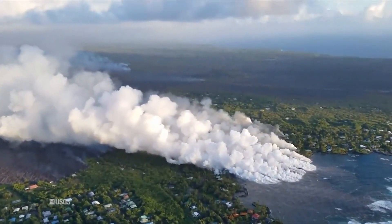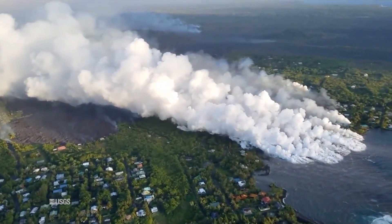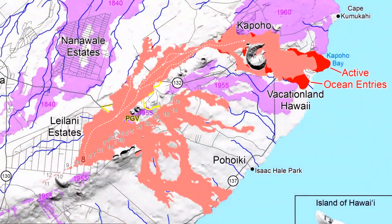The lava flow spreading from Fissure 8 has entered the ocean in the past couple of days, as we all painfully know. It's continuing to supply lava through the channel and to the lava entry area as of this afternoon. This will probably result in intermittent laze plumes that will be blown downwind depending on which direction the wind is blowing. Here is an overall map showing Fissure 8 in the center, the lava channel, and the flow going into Kapoho Bay.